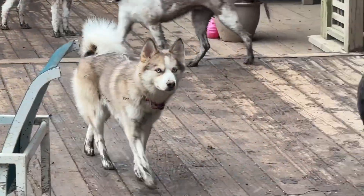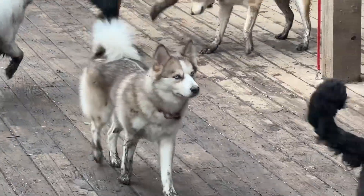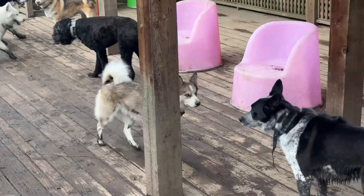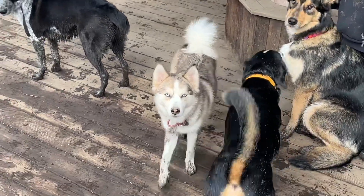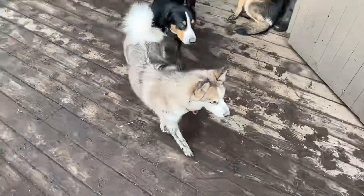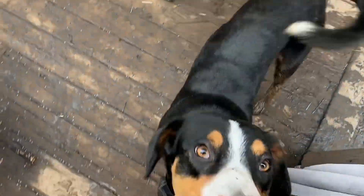And Balloonie the Pomsky here on his extended vacation — he is a Pomeranian and Husky mix, even though he doesn't look anything like a Pomeranian. He's so sweet, look at those eyes! Hi Balloonie!